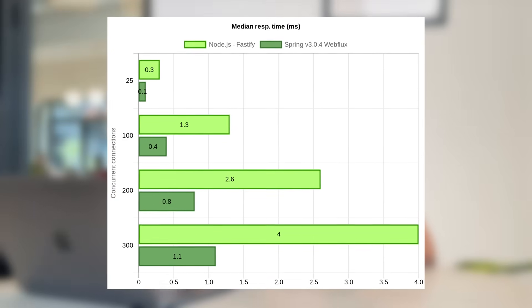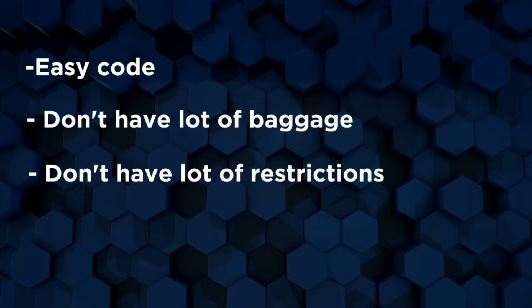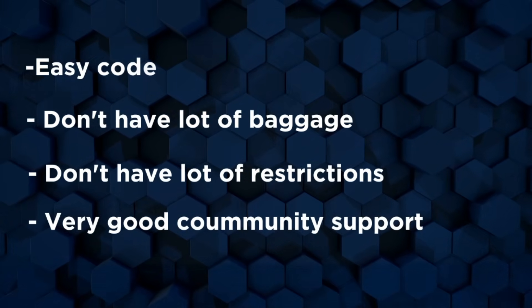Node.js is very performant. Under the hood, Node.js uses the V8 engine and libuv, which provide a lot of performance enhancements. On top of Node.js there are really great frameworks like Fastify and Nest, which have been prepared to write very fast backend applications. If you compare the metrics of Fastify with Spring Boot, most of the benchmarks are going to be in favor of Fastify. So you're able to write easy code without a lot of baggage or restrictions, with very good community support and enough job opportunities.